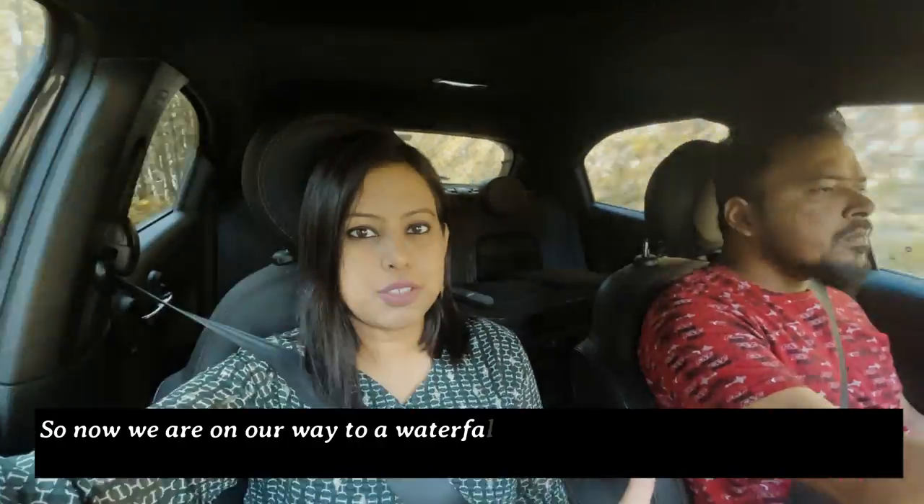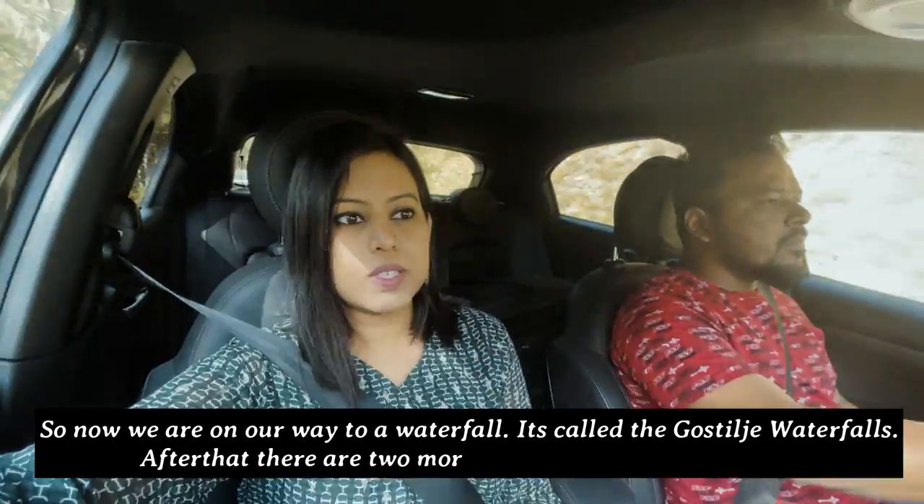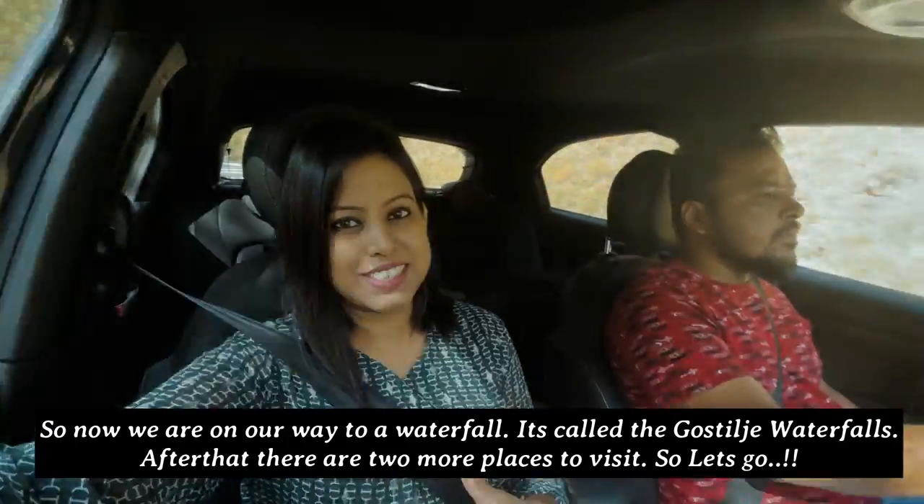In the morning it actually started raining. So now we are going to a waterfall — it's called the Gostiljay Waterfalls. After that there are two more places to visit. So let's go.